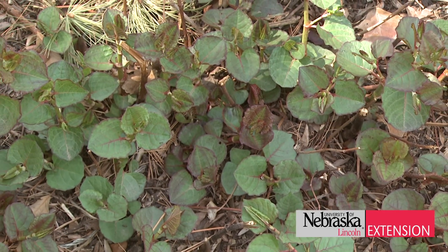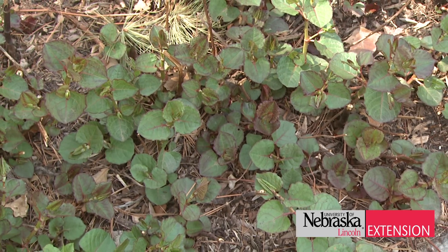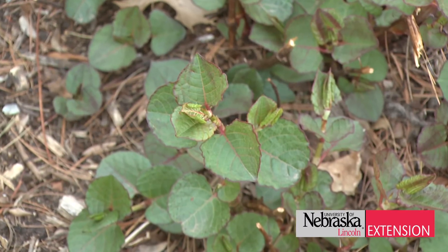So it's a noxious weed, so it has to be controlled here in Nebraska. You'll need to make sure that if it's found on your property, you do control methods to get rid of it.